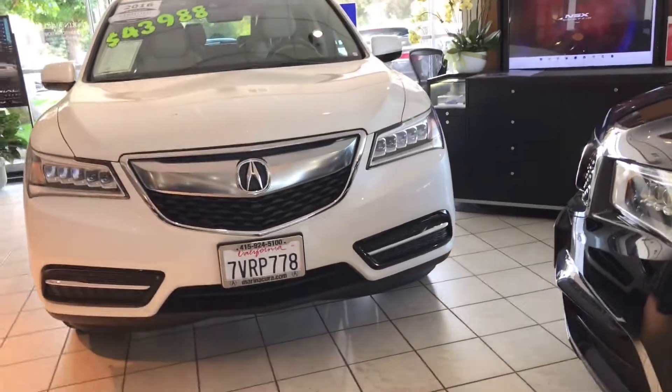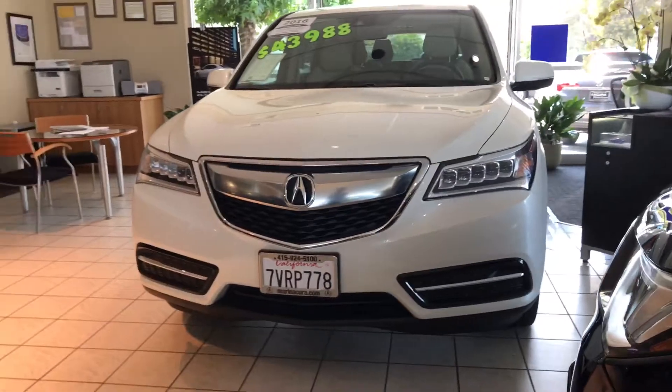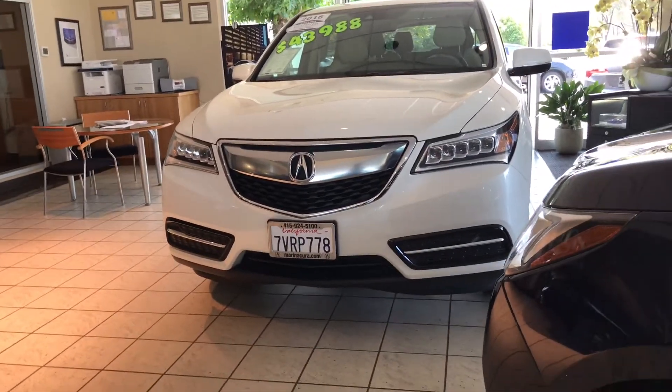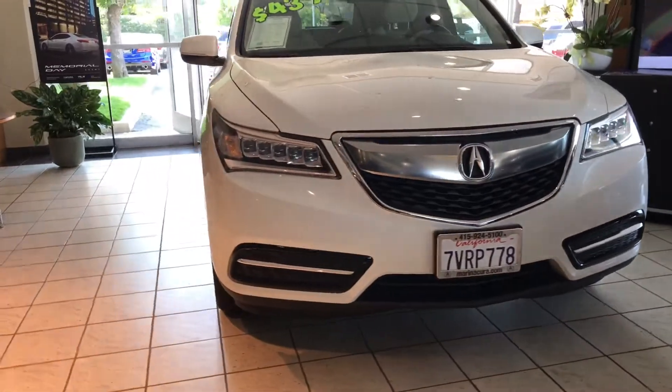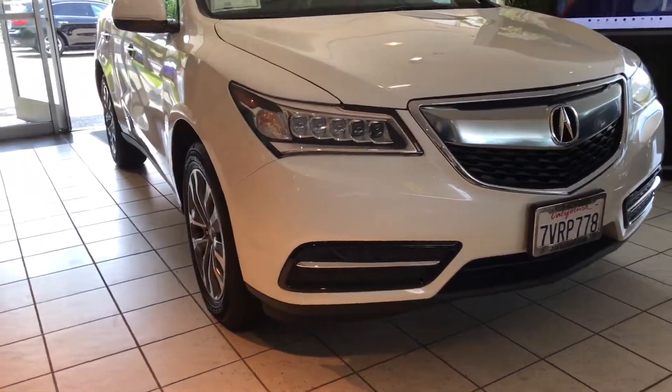Another award-winning and top pick in its segment. I'm Daniel, your Marin Acura product specialist. In front of us we have a 2016 Acura MDX in an in-demand color combination: White Diamond Pearl with parchment interior.